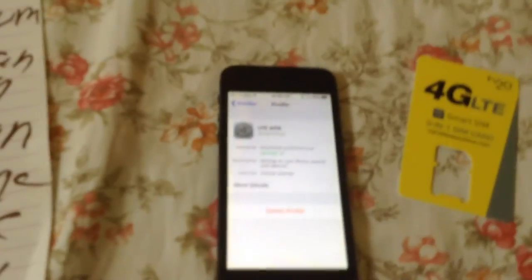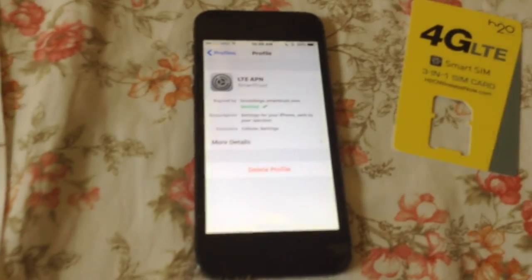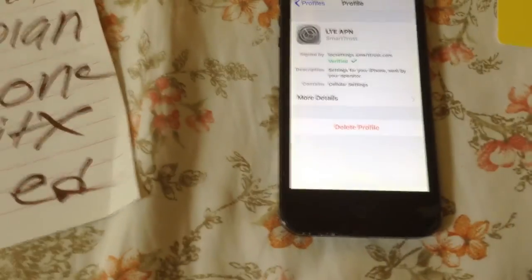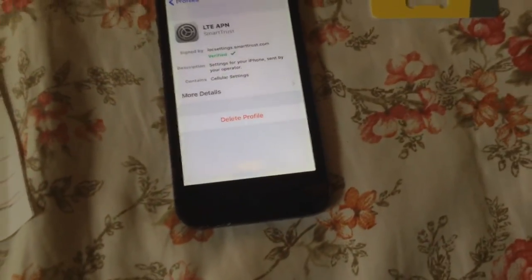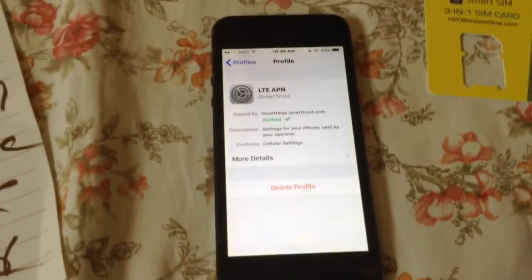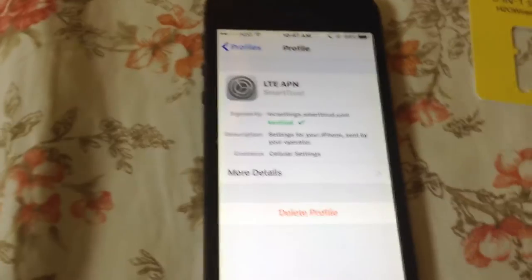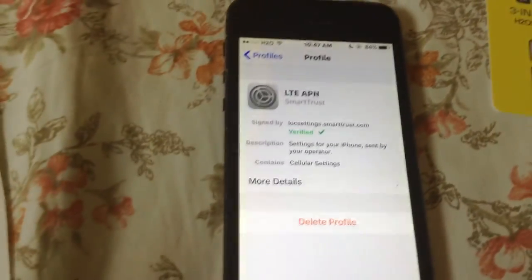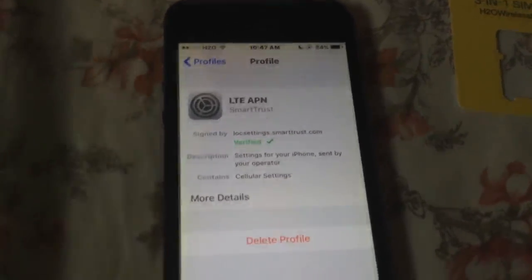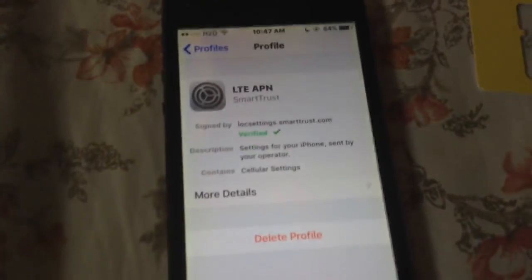One surprising thing I found out: you have to install an APN to get 4G LTE speeds on H2O. I assumed you just pop in the SIM and get 4G LTE, but you have to install the LTE APN manually. As for network quality, if you have AT&T service right now this shouldn't feel much different — it's running off AT&T towers. The network is pretty good and should work anywhere you go.